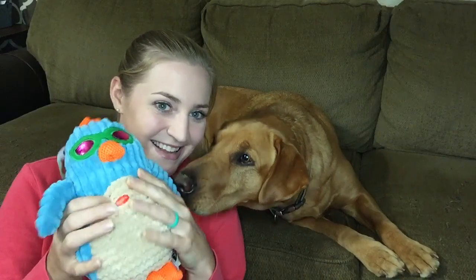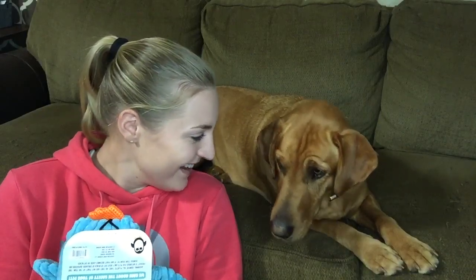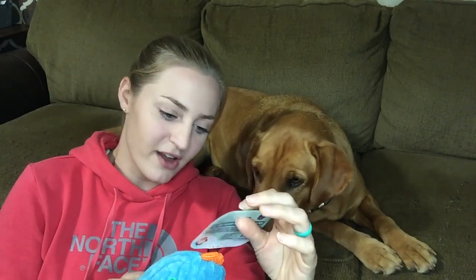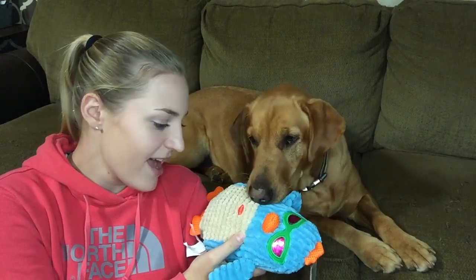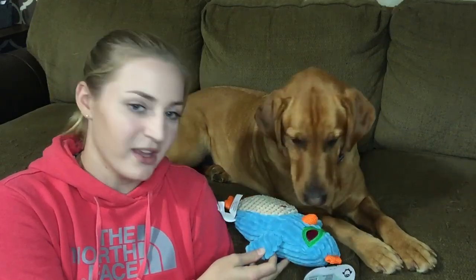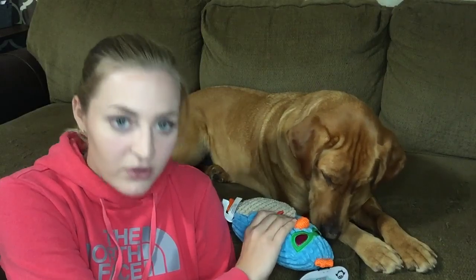Next we have a toy — Sage loves her toys. She doesn't really destroy them, she kind of just carries them around. Her favorite thing is squeaky toys. This one — oh, it says 'Squeeze Me' — it's got a squeaker in it! It's a penguin with sunglasses — a cool penguin toy for dogs. It says 'I squeak, I crinkle.' Sage doesn't have any crinkle toys so that's exciting! Here you go, Sage — a new toy for you.